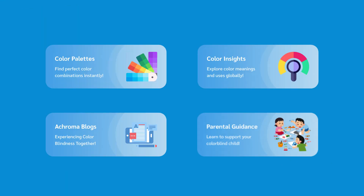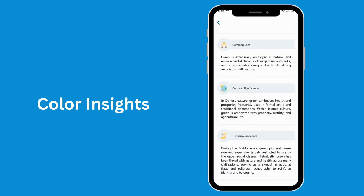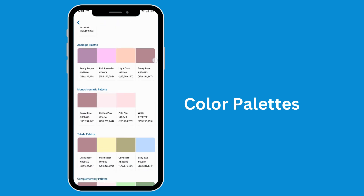Explore the color accessibility hub. Dive in as Gemini guides you through the meanings and concepts of colors. Need the perfect color scheme? Gemini curates palettes tailored just for you.